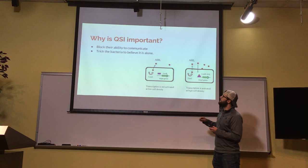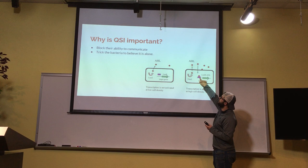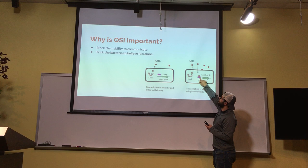Going back to the diagram, metformin would be introduced where the AHL is. The AHL is the autoinducer, and metformin would have competitive inhibition for the LUXR protein that would bind to it — in essence, taking away a spot for the AHL to bind.